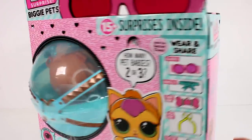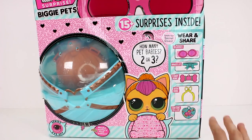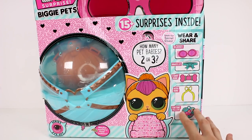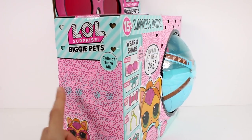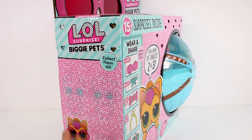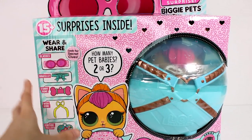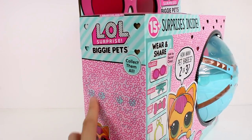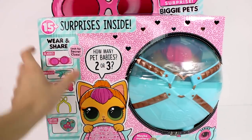I have opened up all of these that there are in this Biggie Pet wave, so make sure you go check out the playlist and watch all of the rest of them. The checklist is right here. There's the Dalmatian, the bunny, and the hamster. I opened up all four of those. There are secret messages hidden all over the box, and the checklist says woof and meow and all of that fun stuff.